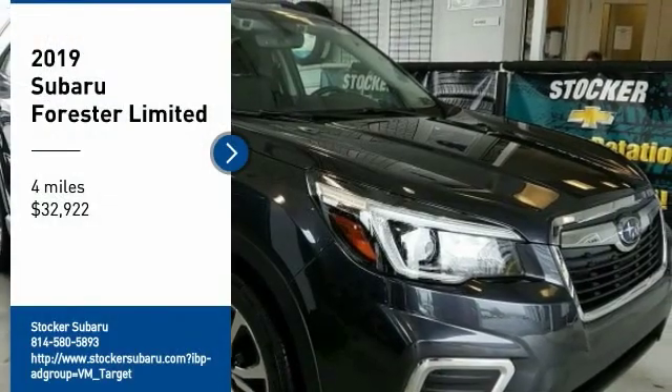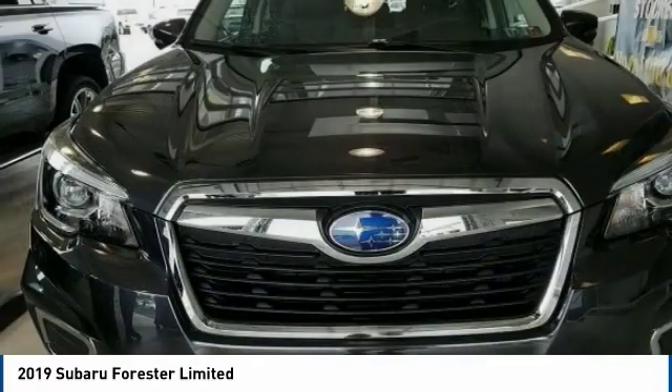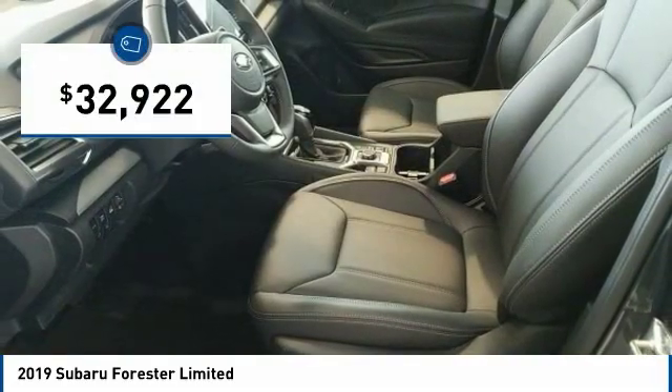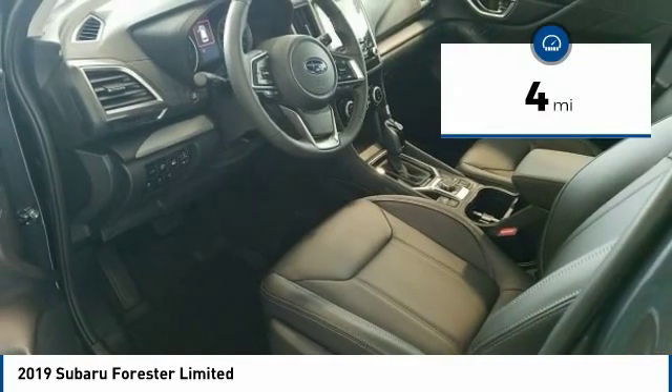Looking for the right vehicle? Check out the 2019 Forester. The Subaru Forester is a sensible, practical, and affordable vehicle. It has an impressive comfortable ride, handles well, and is priced below $35,000. This vehicle has less than 100 miles.